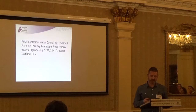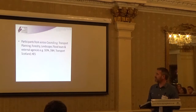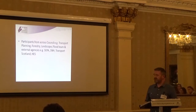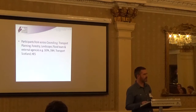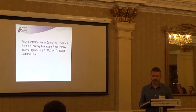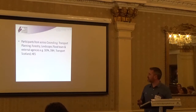The meetings are held once a month and attended by a number of council representatives such as transport planning, forestry, landscape, and the flood team, as well as external agencies such as SEPA and SNH. For logistical reasons, we can't always expect someone from Transport Scotland or Historic Environment Scotland to come up to Inverness for the meetings, but they do provide feedback and their comments are then incorporated into the advice pack.